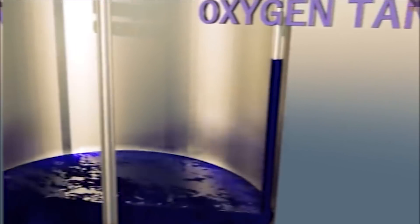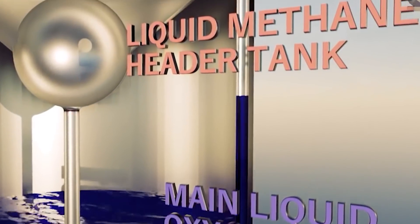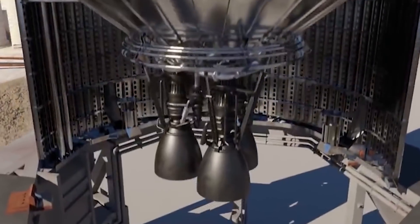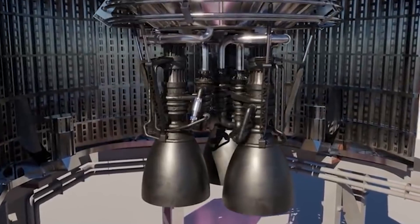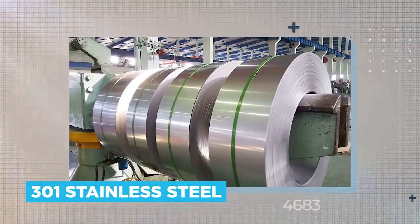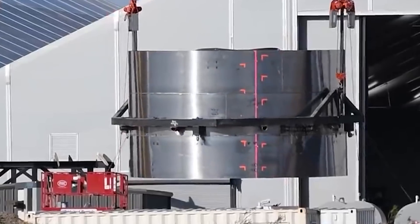The choice of fuel for the Starship is cold liquid oxygen and methane. Stainless steel has the added advantage of not getting brittle at ultra-low temperatures. Musk is also looking for better grades of stainless steel for the Starship. The alloy currently used is 301 stainless steel, which has been more commonly used for space travel. The alternative being considered is the 304L, which has a higher toughness at cryo temperatures.